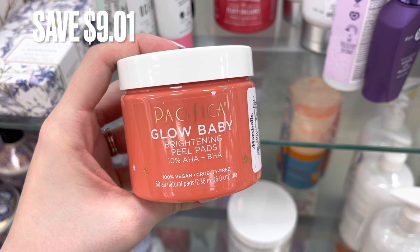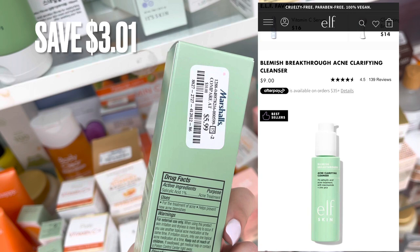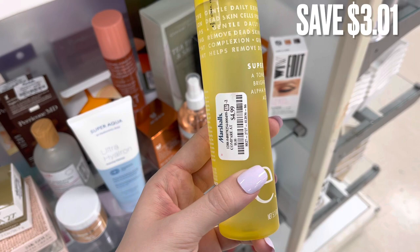Up next, I found some e.l.f. products. This one is the Acne Clarifying Cleanser. It retails for $9 and was only $5.99 for a savings of $3.01. I also found this e.l.f. Super Tone Toner with Brightening Acids. It retails for around $8 and was $4.99 at Marshalls for a savings of $3.01.